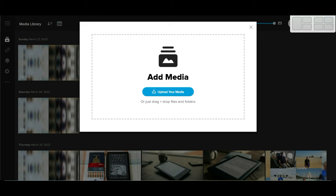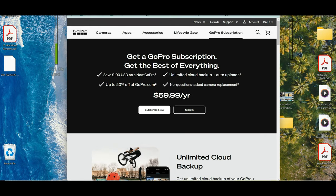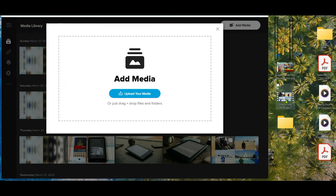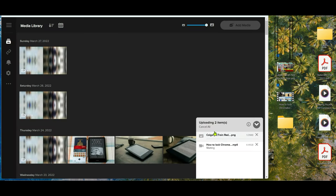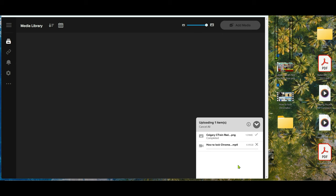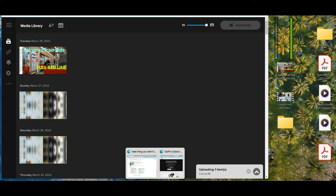Let me show you an example. Here we have a picture file and a video file. All I have to do is drag and drop — you can do one by one or all together. Once you let go, you can see they start backing up and it's fairly fast. The picture file is done right away, and the second file is 4.41 gigabytes — that should be done in maybe two to four minutes.